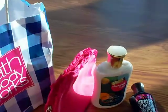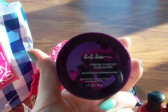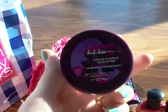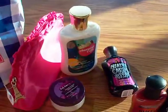To get that, the signature item I bought was this travel body butter in Dark Kiss, because I don't have any of the travel body butters and I don't have one in Dark Kiss. And I love Dark Kiss.